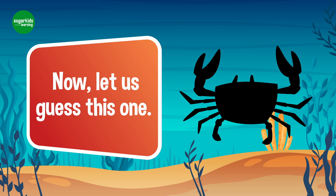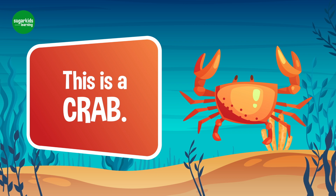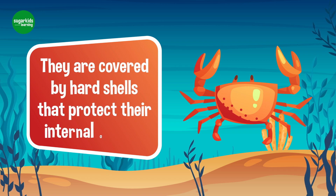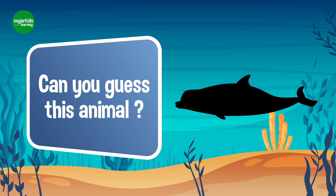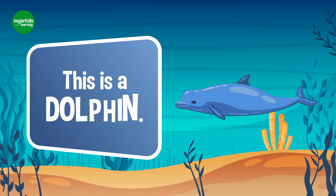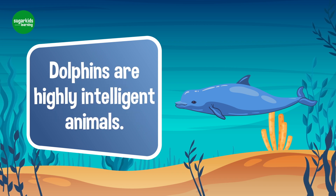Now, let us guess this one. Yes, this is a crab. Crabs live in water. They are covered by hard shells that protect their internal organs. Can you guess this animal? Yes, this is a dolphin. Dolphins are highly intelligent animals.